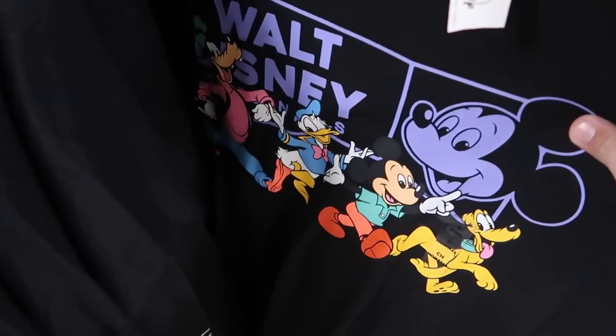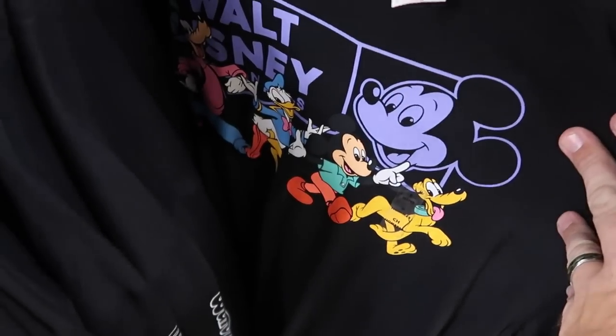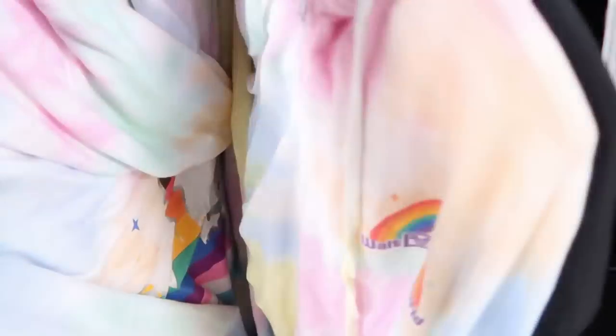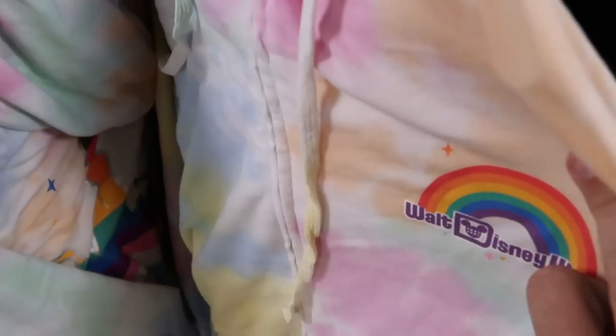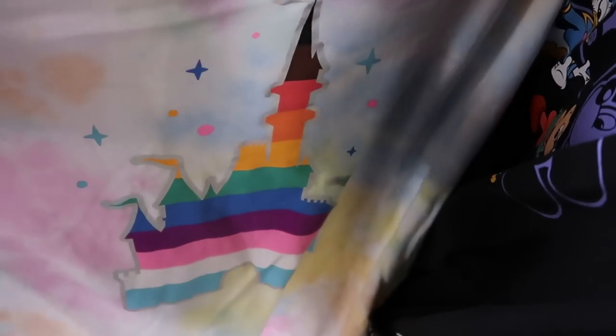Here's a really cool long sleeve shirt saying Disney Cartoon Pals with Goofy, Donald, Mickey, and Pluto — $25 marked down from $50. Also from this year's Pride Collection, they have thin full-zip jackets with the Pride colors and Cinderella Castle on the back with a tie-dye pattern — originally $65, now $29.99.